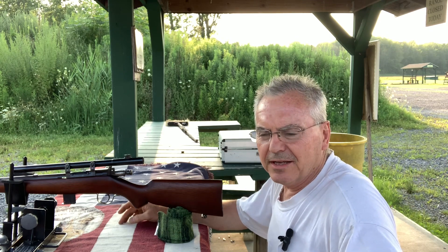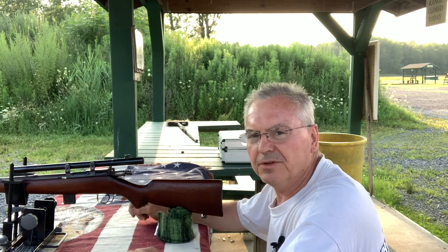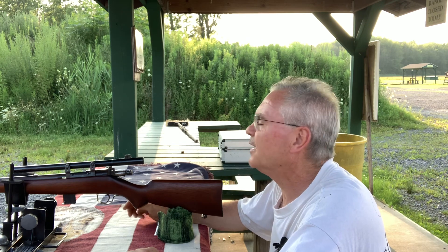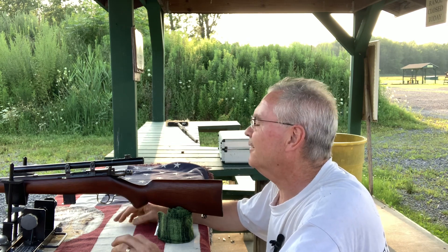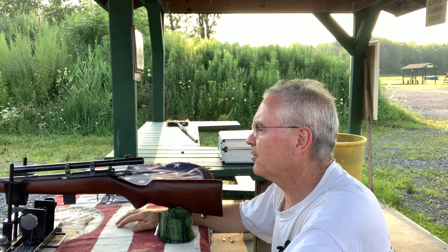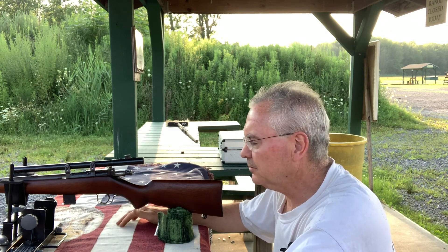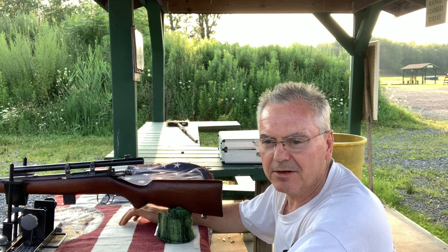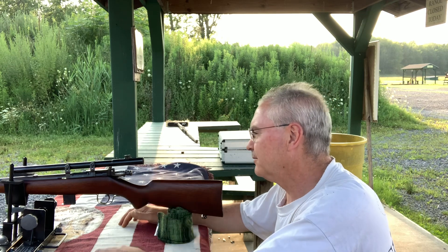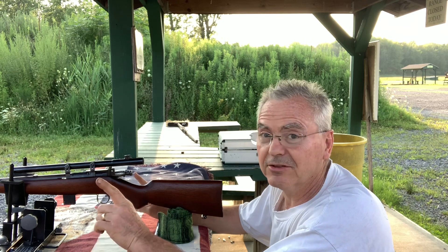Hey there, Mibbs again. Wanted to get out and do a little plinking, test out this new one that I picked up last week, just got done cleaning it up today on my lunch break. This is the second half of a little package deal that I picked up pretty cheap. If you're ever in Syracuse, there are a lot of good gun shops around here, but you want to go and check out Butternut Sports.